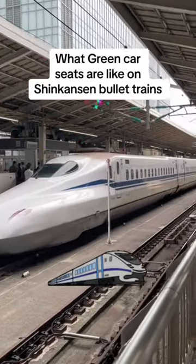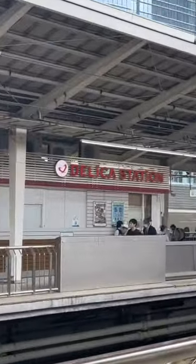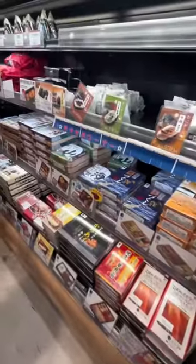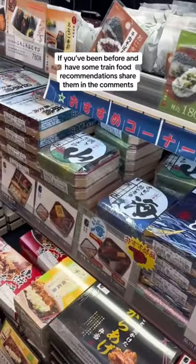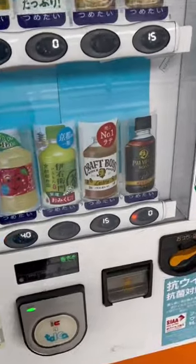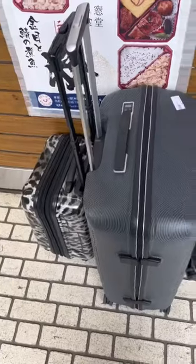I'm gonna show you guys what Green Car is like on the Shinkansen so you can decide if you want to spend the extra money. You go into these little shops to buy some food for your ride — they sell these boxes everyone talks about, but honestly I didn't like any of them. No offense, they're just not for me. I grabbed my coffee from the vending machines because vending machines in Japan are honestly your best friends.